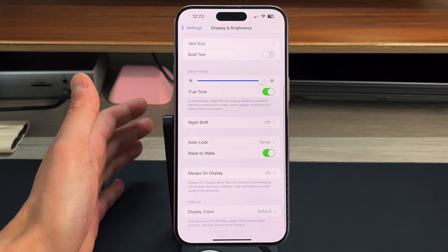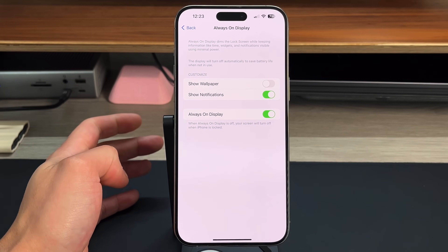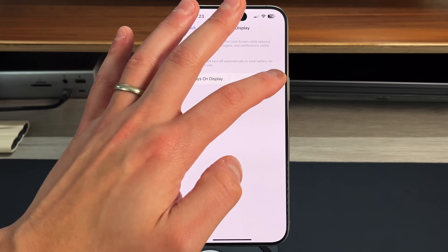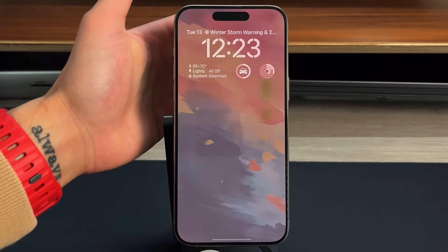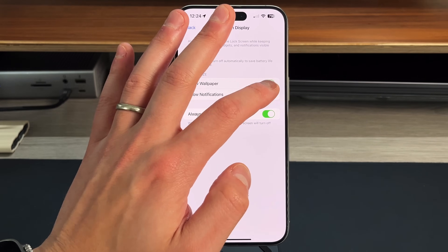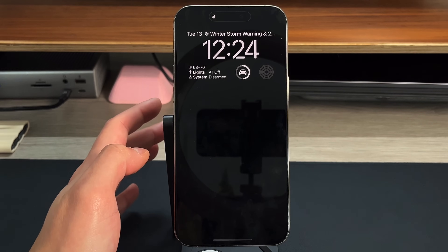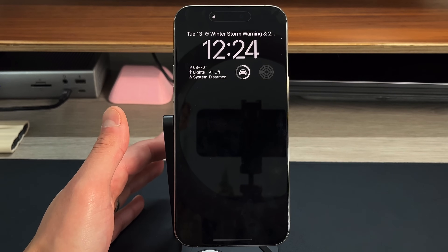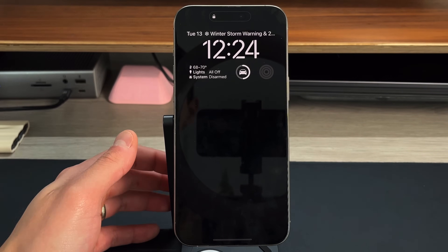The 14 Pro, Pro Max, and 15 Pro, Pro Max all have an always-on display. If you go into the always-on display settings, you can save about 2% battery by completely turning it off. Alternatively, I keep it on but turn off 'Show Wallpaper' — that way when the screen locks you can still see the time and notifications, but it's a blacked-out screen which turns off those pixels and saves battery. Best case: turn it off entirely. Middle ground: hide the wallpaper. Worst case: leave wallpaper on.